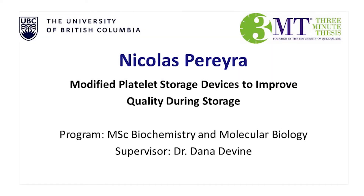My name is Nicholas Pereira. I'm a master's student in the Department of Biochemistry and Molecular Biology in the Faculty of Medicine at the University of British Columbia. I'm supervised by Dr. Dana Devine, and my project is titled Modified Platelet Storage Devices to Improve Quality During Storage.